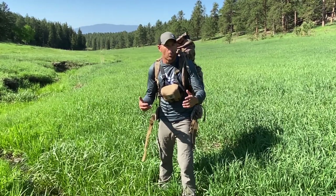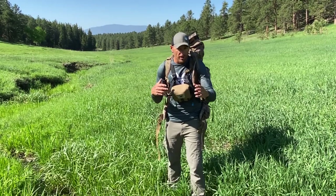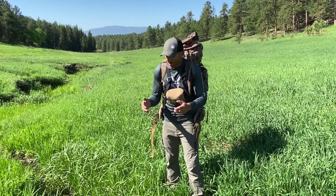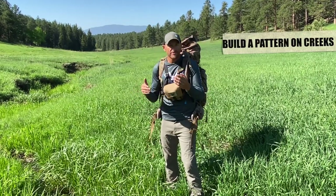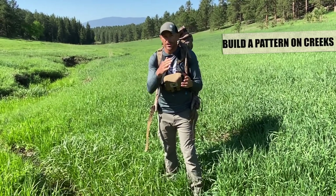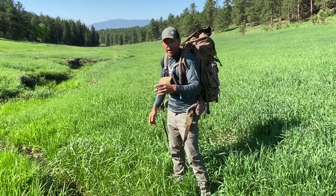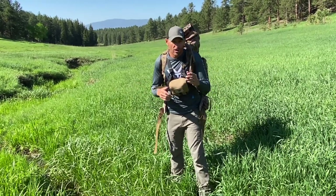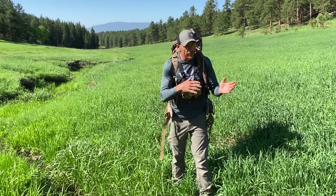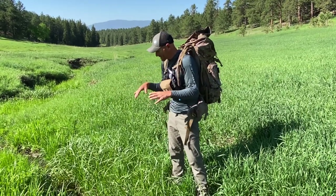As we talk about water sources, we broke it down as ponds, creeks, and wallows. The biggest thing about a creek is it's fresh, clean, extremely valuable water. The biggest challenge is building a pattern on it. Knowing a creek is here is awesome — you know you're going to have animals on it. But are they drinking a half mile down or a mile up creek? All of that makes a difference in building patterns and knowing where they're feeding from, the direction they're coming from, and the bedding areas. So the biggest thing with creeks is walk them.